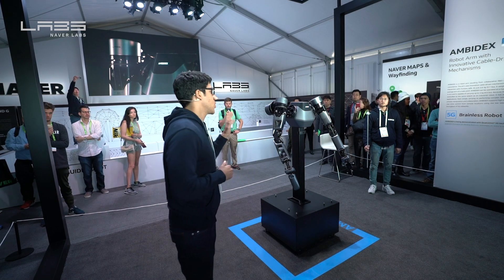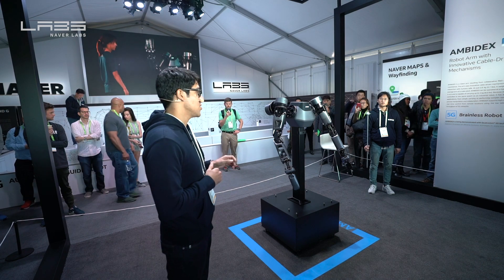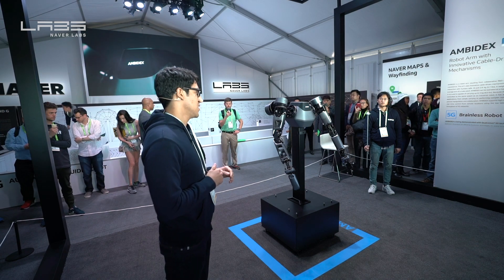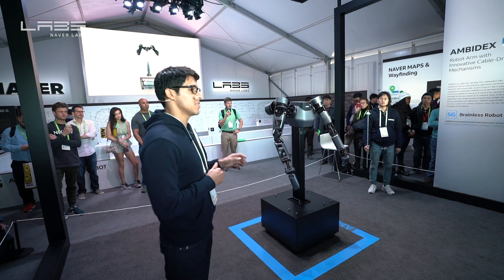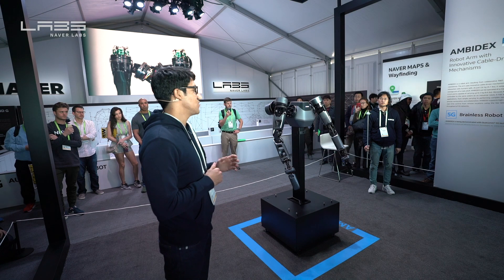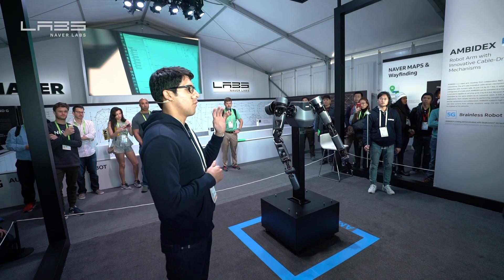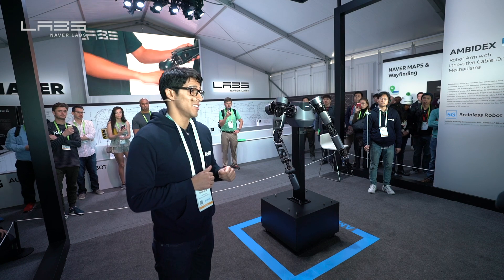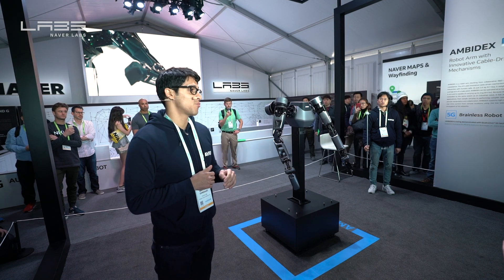Through Amidex, we'll be showcasing the world's first 5G brainless robot control technology using ultra-low latency. We've accomplished this by working with Falcom. Using the low latency and high throughput of 5G networks, Amidex can be controlled remotely and wirelessly from a remote location in real time, making it an effective 5G brainless robot.